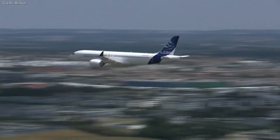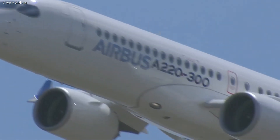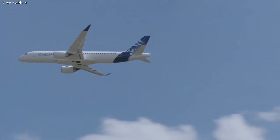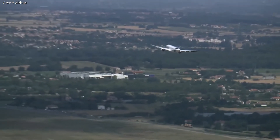Three of the incidents, last year in 2019, involved Swiss aircraft, while the fourth last month in February of 2020 affected an AirBaltic jet.